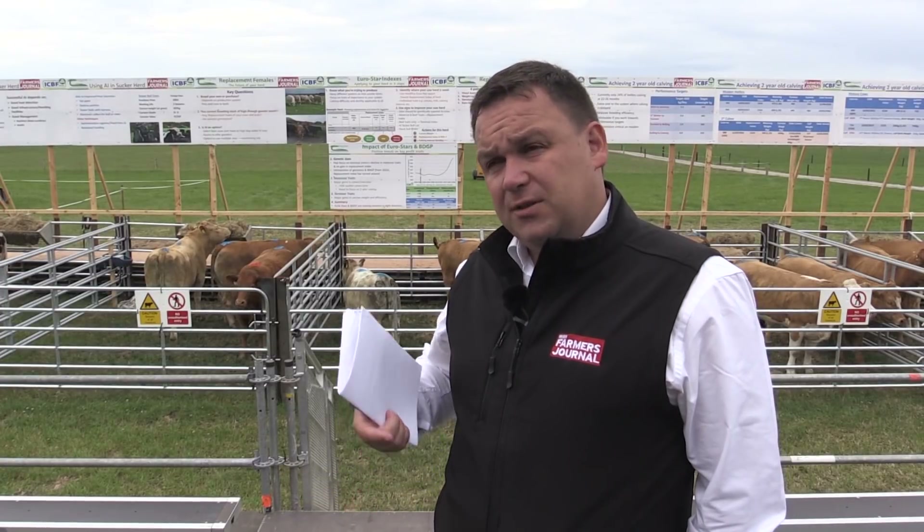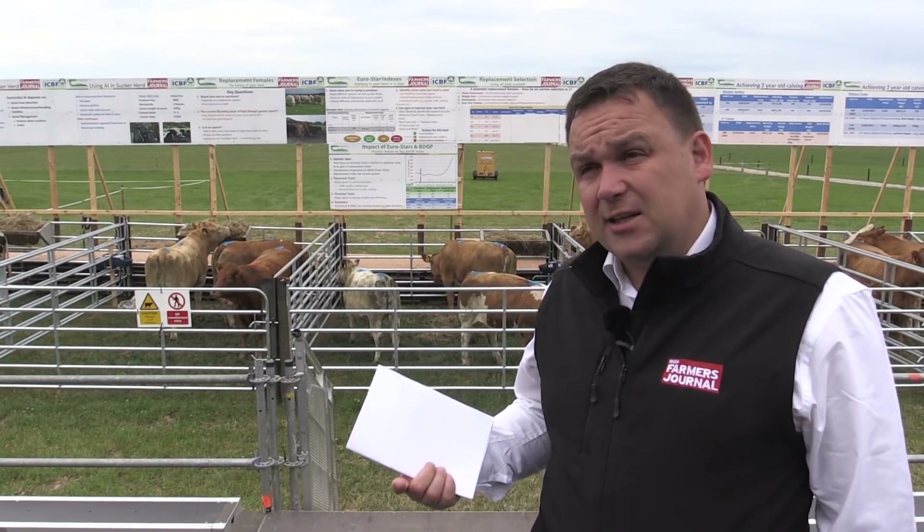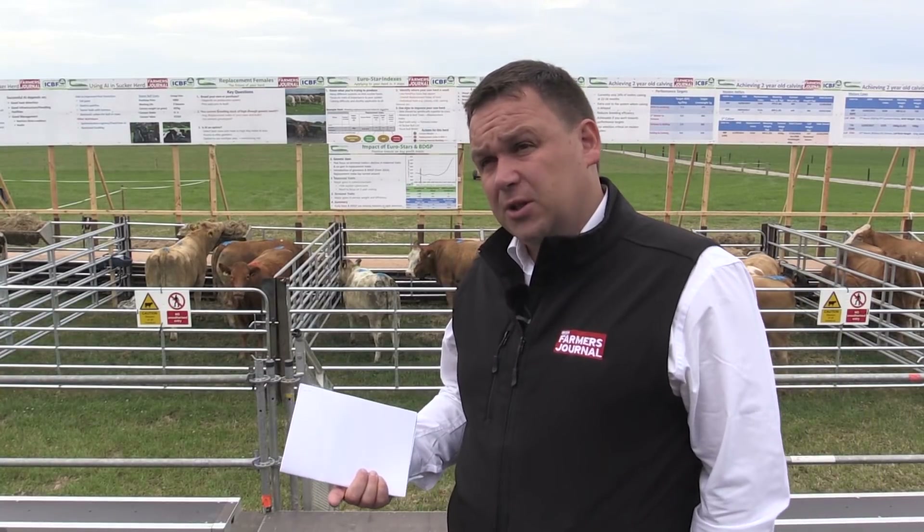We start off with AI in the suckler herd. Around 24% of calves are born annually to AI sires, which probably isn't high enough from a beef point of view. We're going to look at the pros and cons of AI and the practicalities. We have a teaser bull on the stand and we'll talk to farmers about purchasing, vaccinating, and managing that bull using tail paint and scratch cards to aid heat detection, which is quite time-consuming but critical for high submission and conception rates.